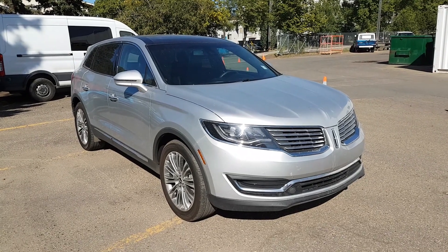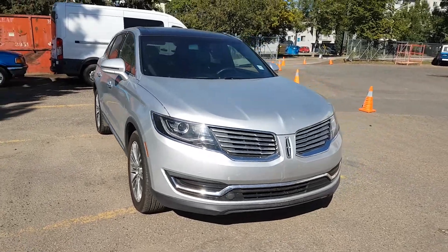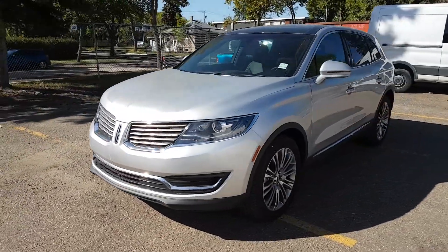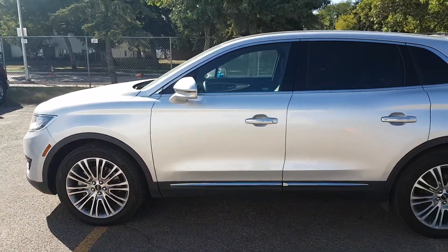Hey guys, it's Lindsay over at Waterloo Ford Lincoln. Today I'm showing you this 2016 Lincoln MKX. This MKX has the 3.7 liter V6 engine with automatic transmission and all-wheel drive. It is available today at 11420 107th Ave Northwest in Edmonton, Alberta. Let's take a look inside.